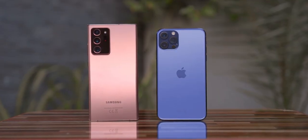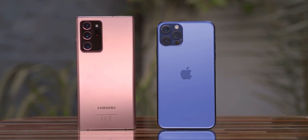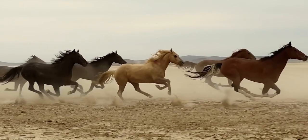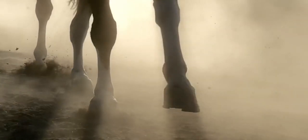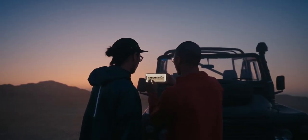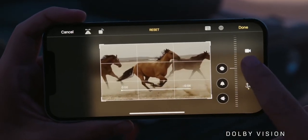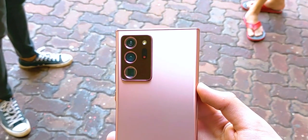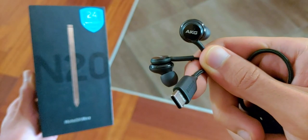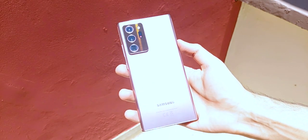Wrapping up this showdown, both the Note 20 Ultra and iPhone 12 Pro Max have their pros and cons. The iPhone 12 Pro Max is going to have the best camera of any iPhone, with a larger sensor than the 12 Pro and Sensor Shift Image Stabilization, in addition to the capability of recording and editing Dolby Vision footage right from your smartphone — but we'll have to wait and see how that pans out. For now, the Note 20 Ultra is a better package, and you also get the 25W charging brick and EKG earphones right in the box. That's it for this video, and I'll catch you guys in the next one.